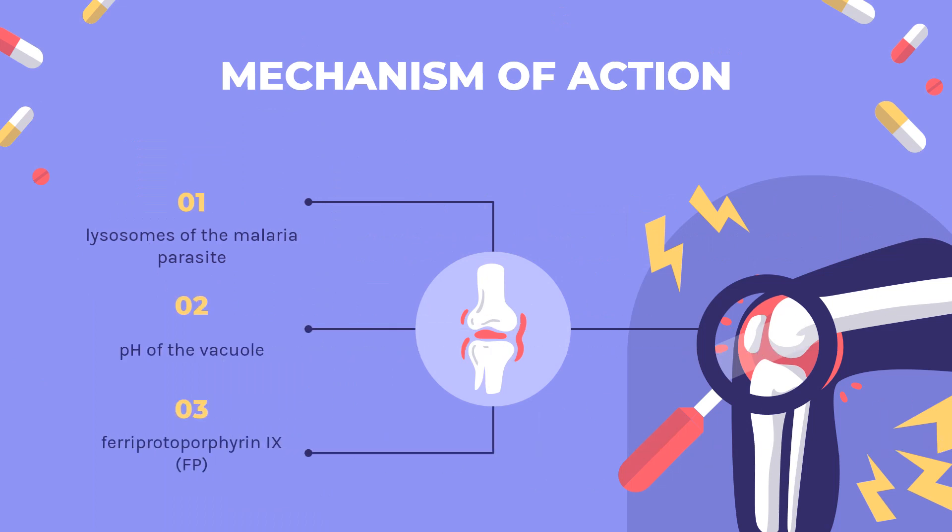Mechanism of Action: The exact mechanisms of hydroxychloroquine are unknown. It has been shown that hydroxychloroquine accumulates in the lysosomes of the malaria parasite, raising the pH of the vacuole. This activity interferes with the parasite's ability to proteolyze hemoglobin, preventing the growth and replication of the parasite.